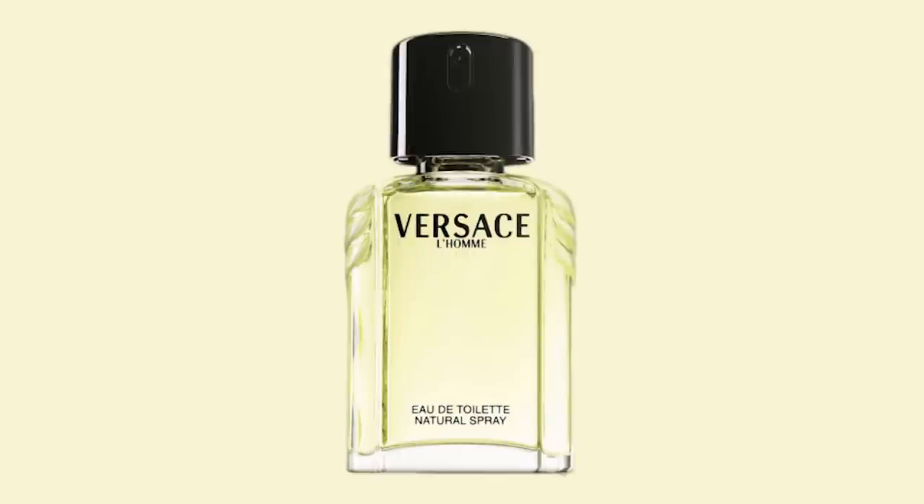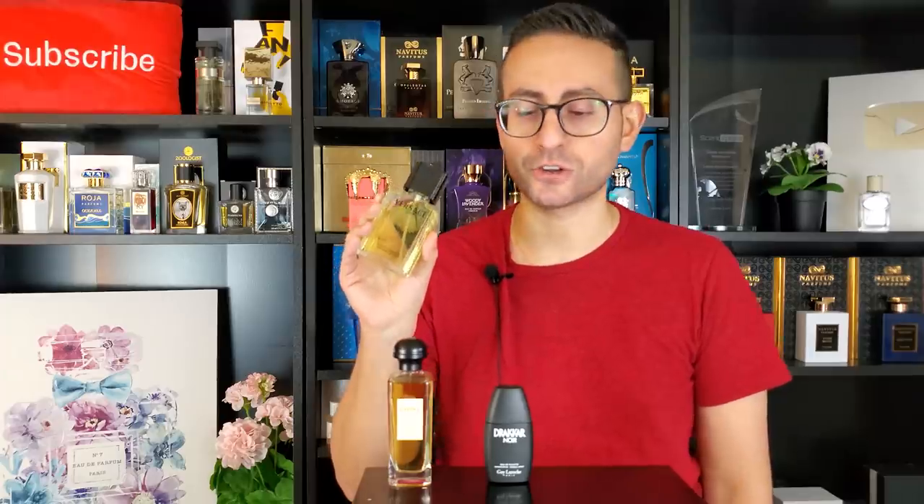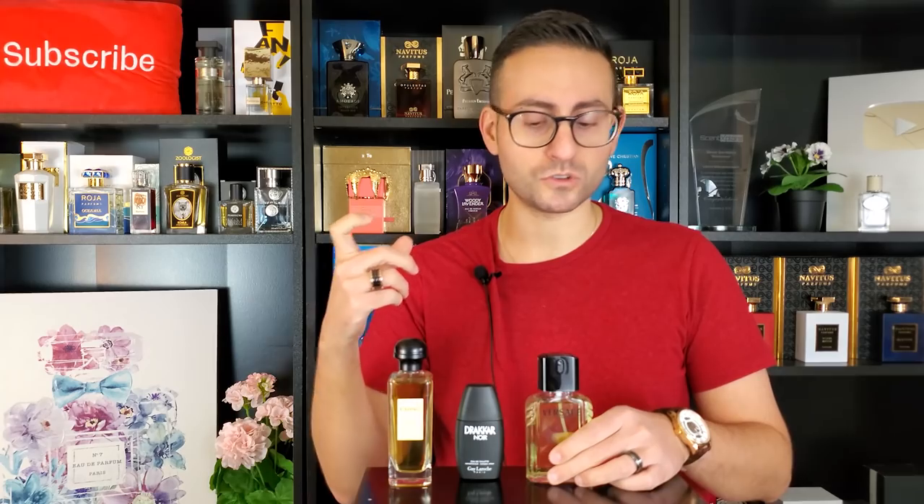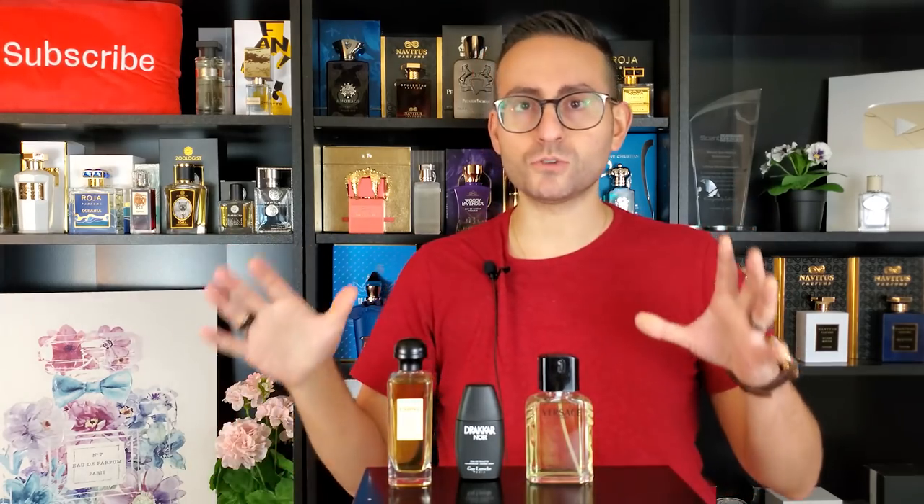The next fragrance is the original Versace L'Homme. This one is oak moss and lemon — it has a really natural and bright, realistic-smelling lemony introduction, which is the first thing you'll notice when you spray it on. However, once you give it a few minutes to dissipate and settle down, you get those mossy elements coming to the fore. With a lot of these fragrances, the note of oak moss conveys that virility and masculinity.